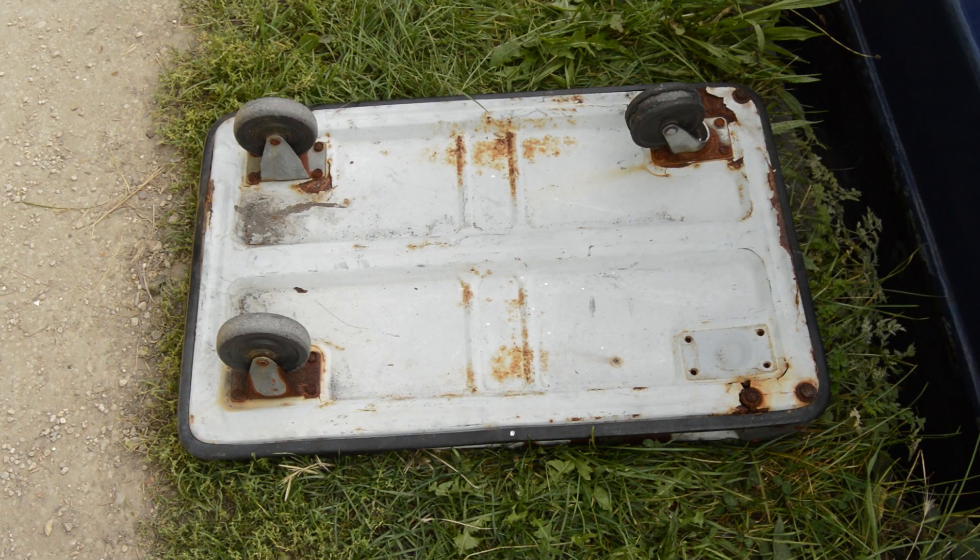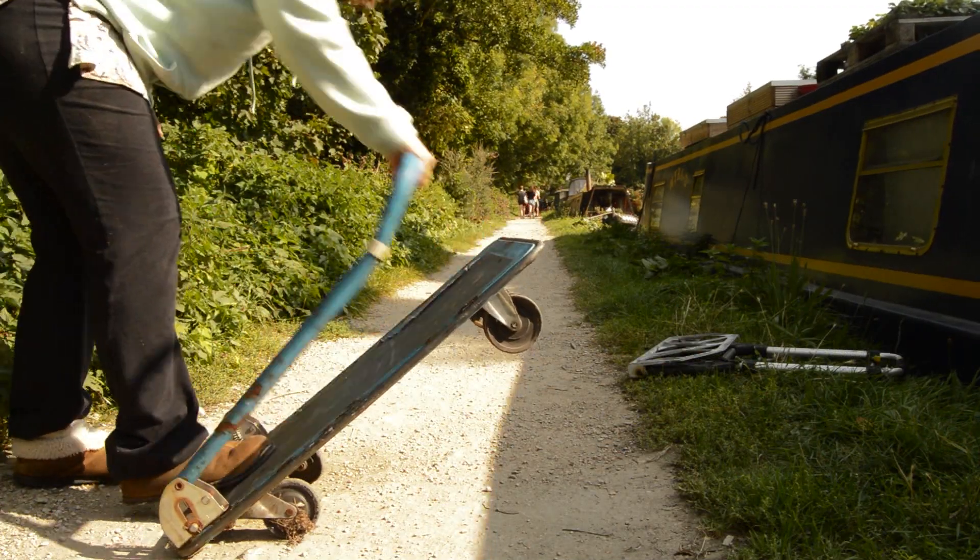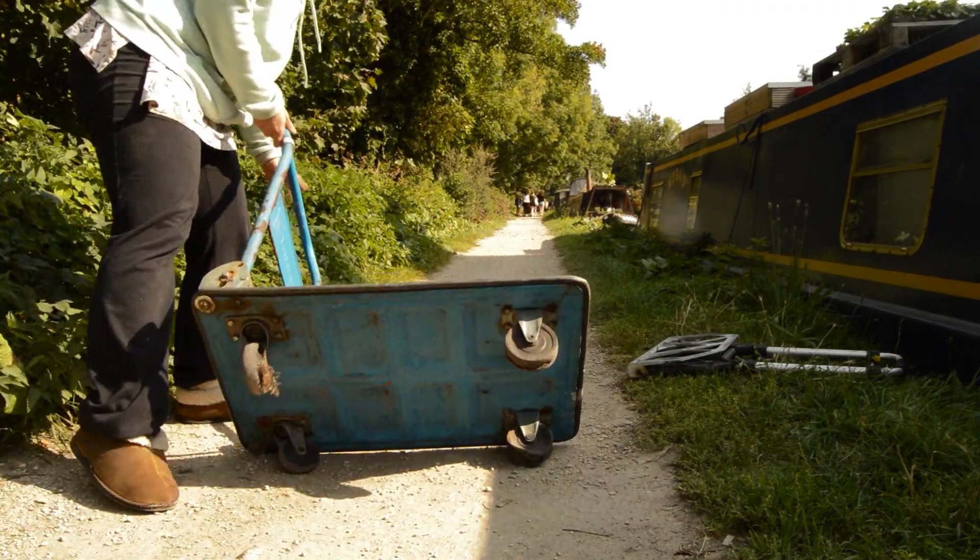We're keeping that one, but we also got these bigger trolleys. One of them was a gift from my dad and the other one we bought to carry a generator home. They're both quite good for carrying two toilets and lots of rubbish, which is sometimes the problem with the smaller ones — you just don't have enough room for everything you want to carry.